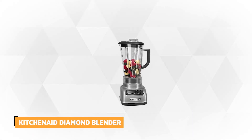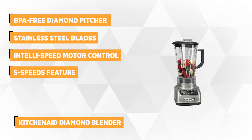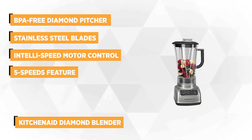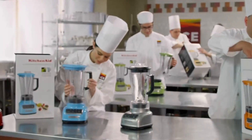At number 1 on our list is the KitchenAid Diamond Blender. This blender has a diamond blending system to ensure that all the ingredients will blend in a breeze. The combination of robust motor, a unique one-piece BPA-free diamond pitcher, stainless steel blades, and electronic controls are so powerful that they can provide a quick yet efficient blending result.